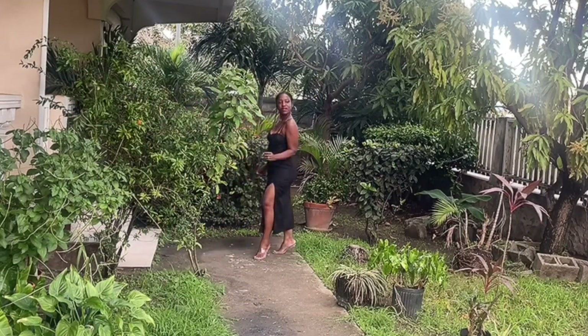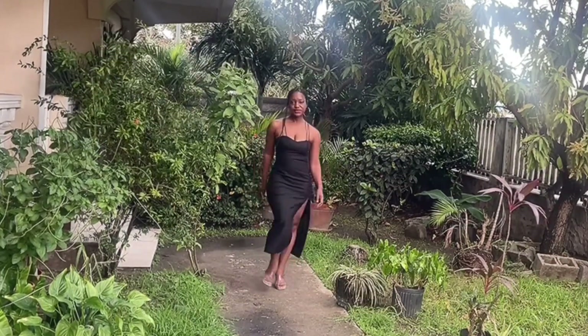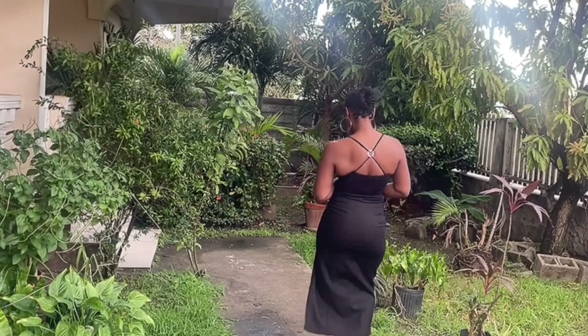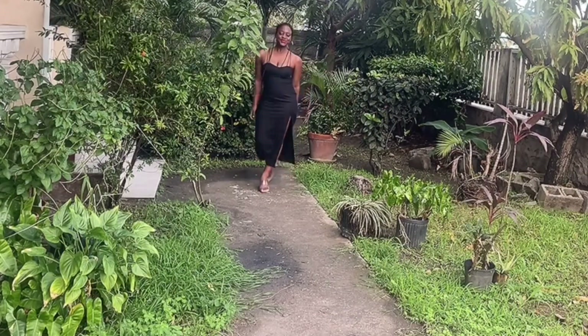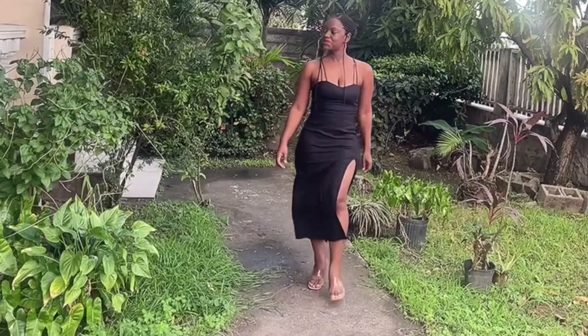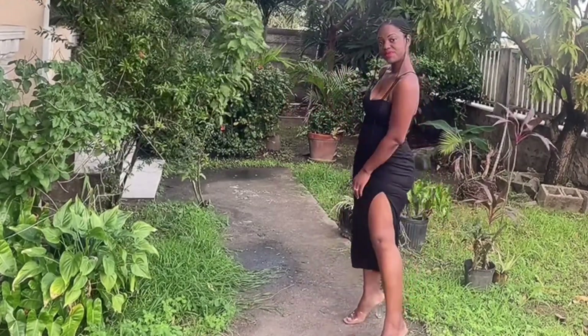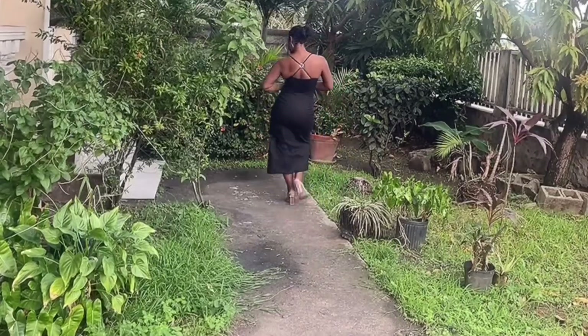Last but certainly not least is this linen blend corsetry-inspired midi dress. This is my favorite black dress of the moment — it is simply timeless and beautiful. The dress is made of a linen blend, and that is one thing I love about Zara: they do linen so well. Growing up I never liked linen, but the way Zara does it just makes me want to wear it.